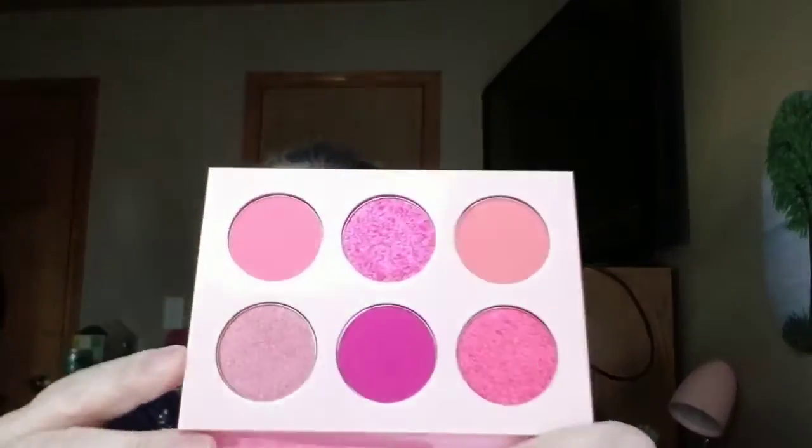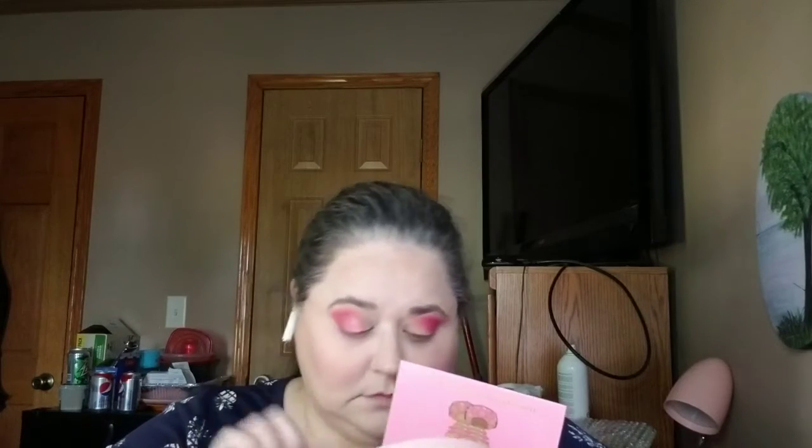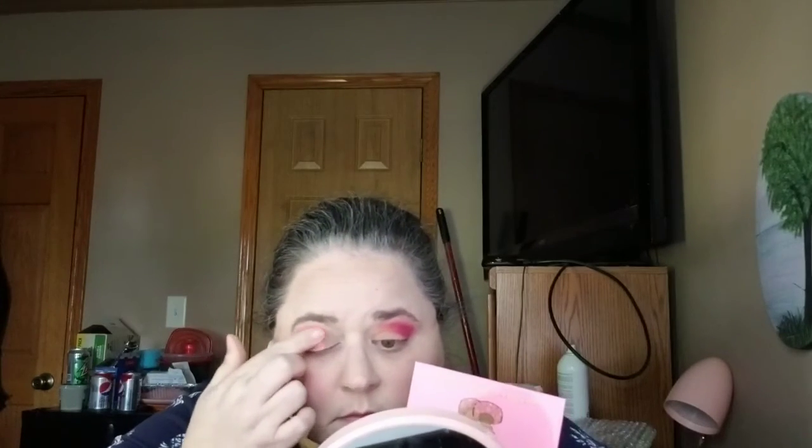We got rudely interrupted by a phone call, but it was a happy phone call. So these last two shades on either side — I'm just going to use my finger. Starting with this one right here. Oh, it feels like butter — smooth like butter. Oh, she's pretty, she's so pretty!